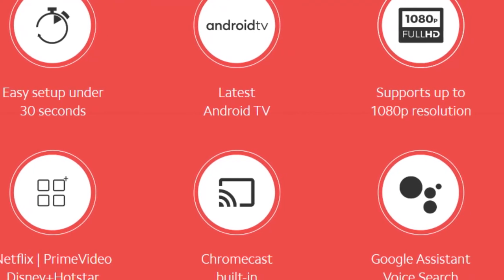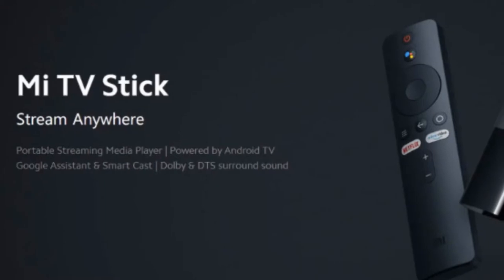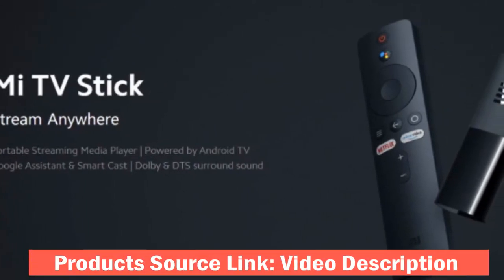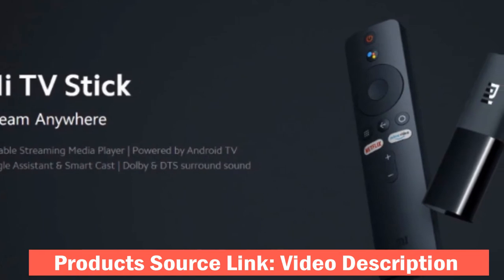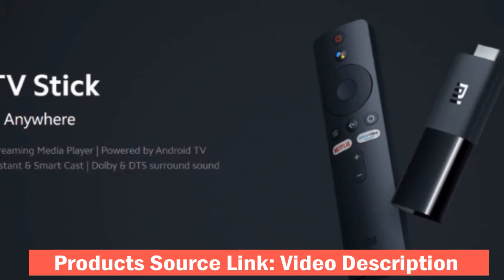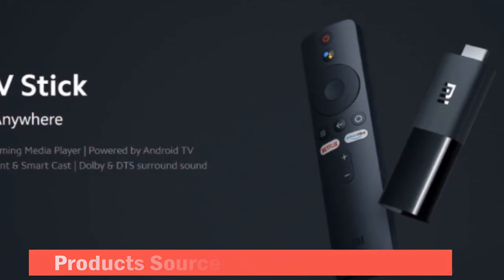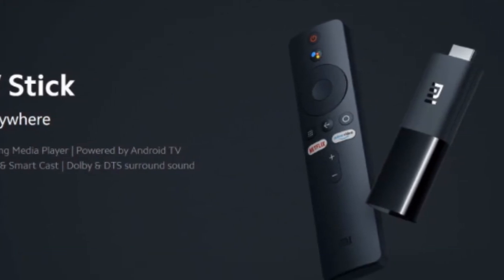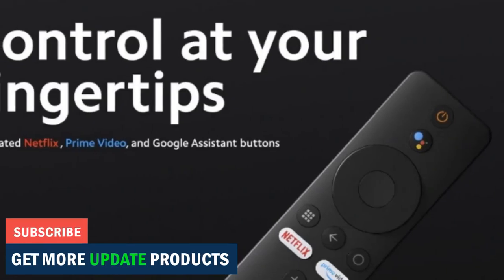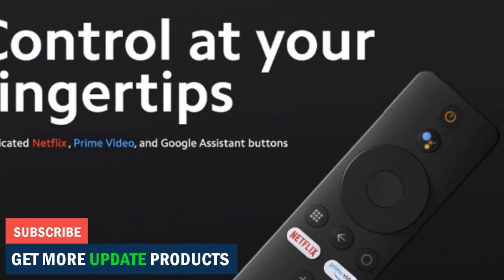The portable streaming stick comes with pre-installed Netflix and Amazon Prime apps that can be directly accessed via dedicated buttons on the Mi TV Stick remote. There's also a dedicated Google Assistant button on the remote control for enabling voice commands. The new Mi TV Stick features built-in Chromecast, allowing users to directly screen photos, videos, and more from their Android smartphone to the TV screen.